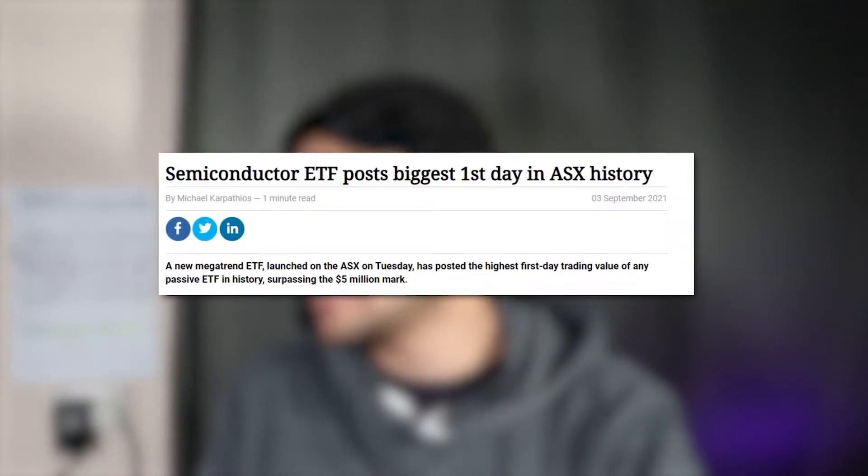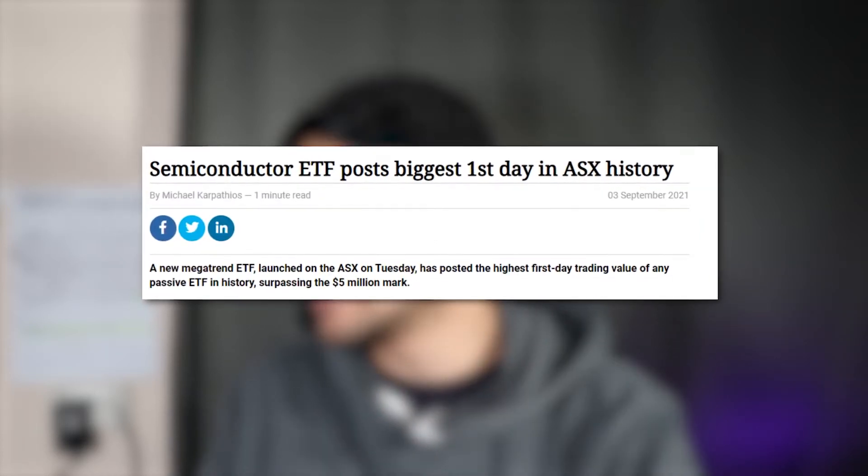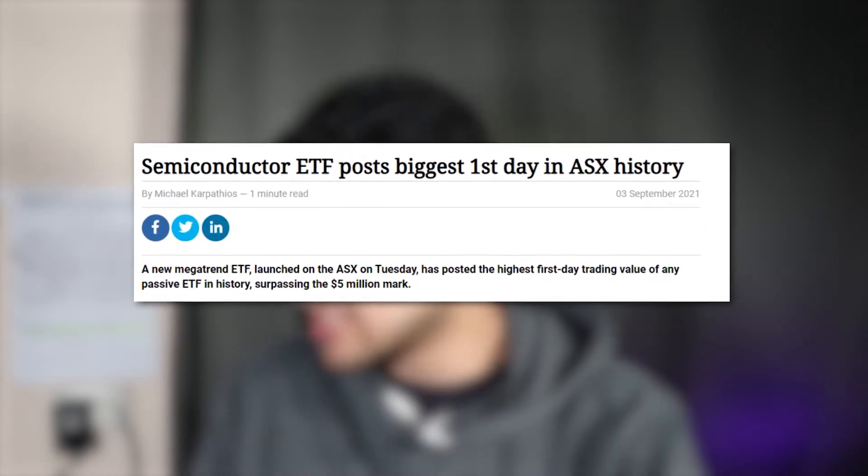This ETF had its biggest trading day than any other passive ETF listed on the ASX. Over $5 million of this ETF was traded just on the first day, so as you can see people are very excited.